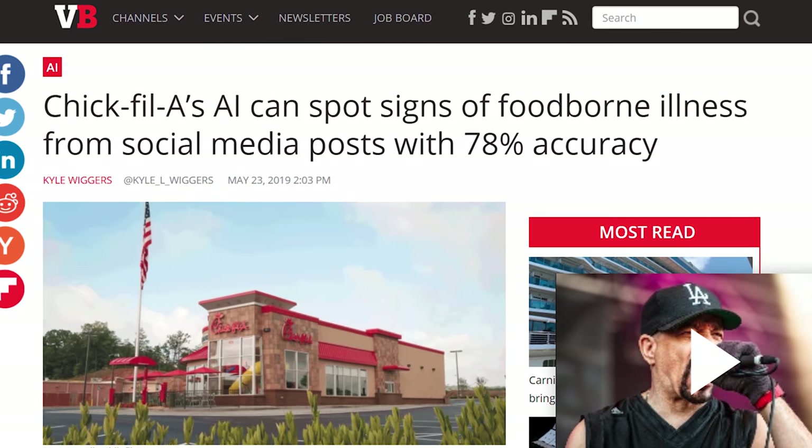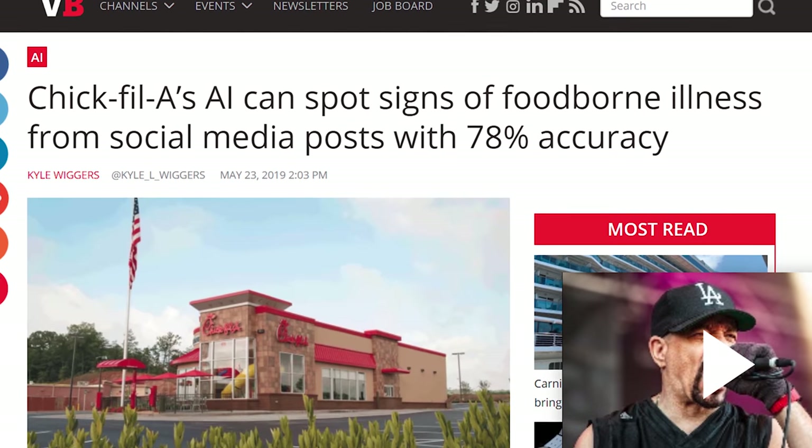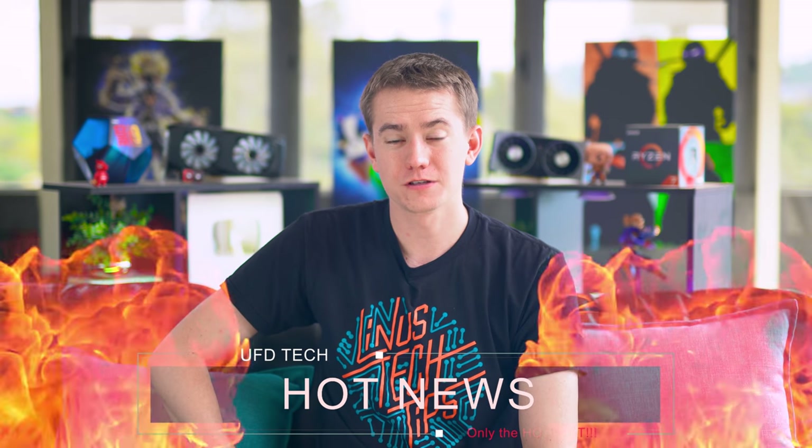In the strangest headline of the day: Chick-fil-A developed an AI that can spot signs of foodborne illness from social media posts with 78% accuracy. They're planning to make this algorithm available on GitHub. No snarky comment — they developed an AI framework and it actually works.